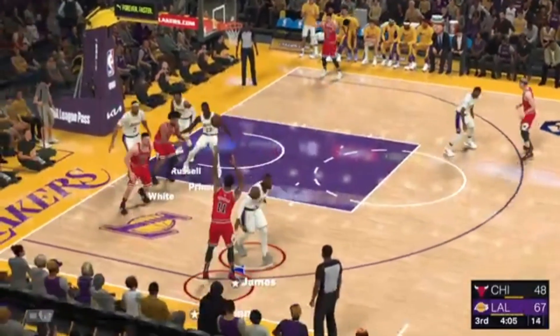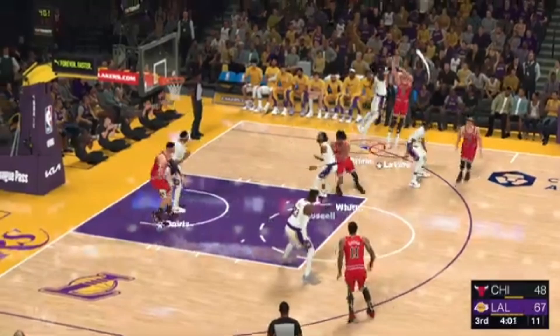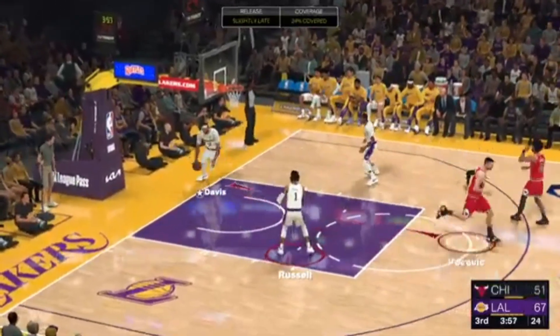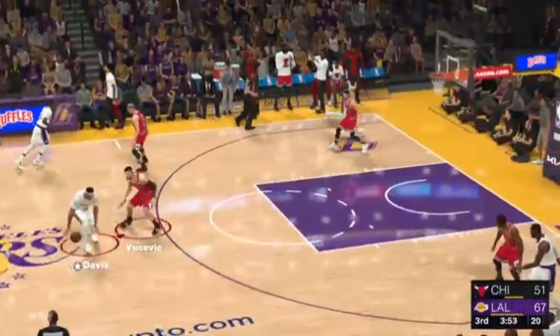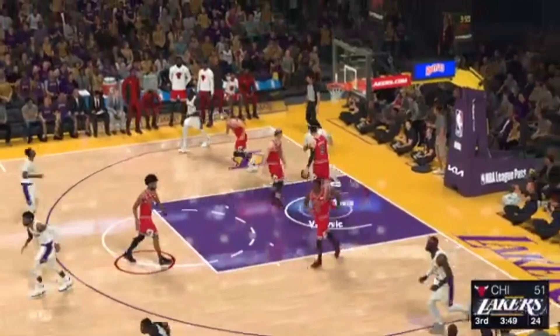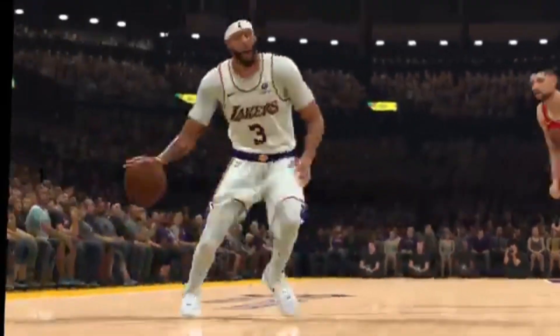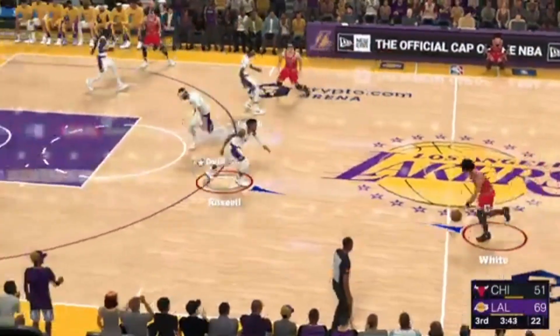And White kicks to DeRozan, kick out to Levine. And the Bulls — another three. The response. Levine hitting that three right back at him. It's Davis with the stop — Anthony Davis with that stop. Haven't we seen that a few times today? Their defense has got to have a little bit more toughness about it.